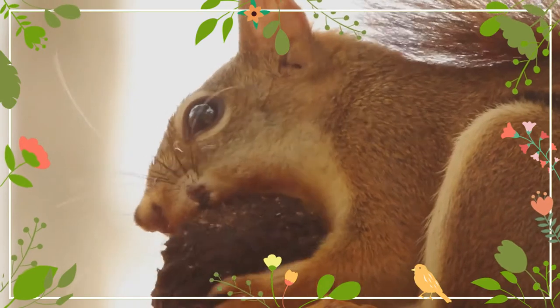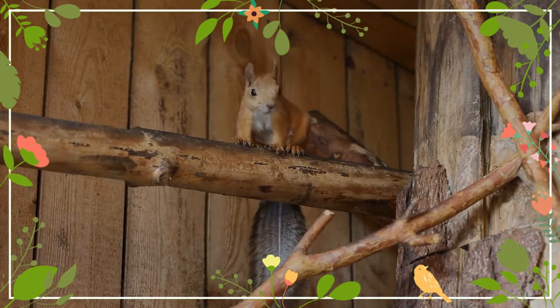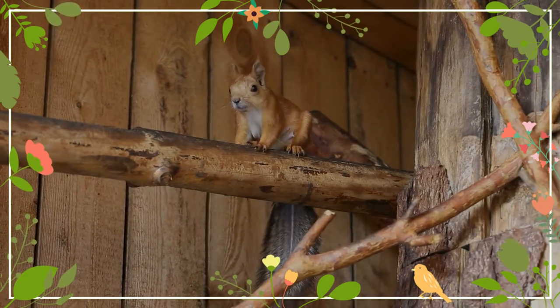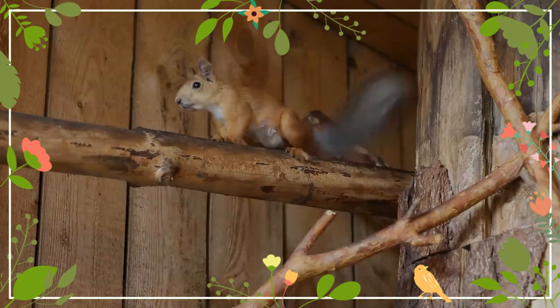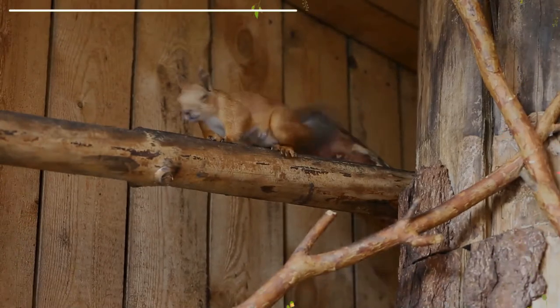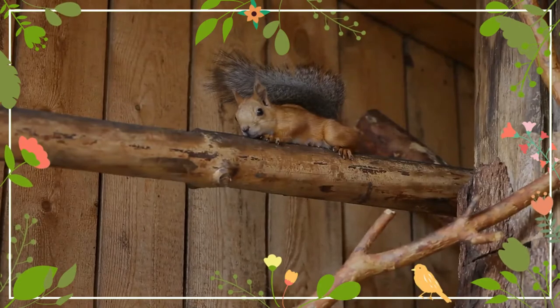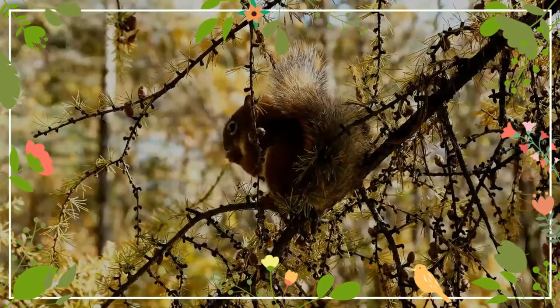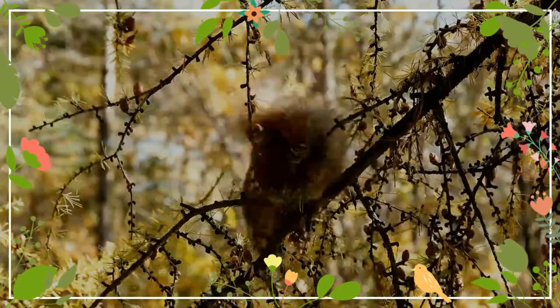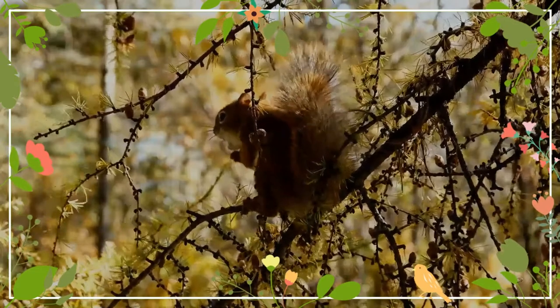American red squirrels are primarily granivores but incorporate other food items into their diets opportunistically. In Yukon, extensive behavioral observations suggest white spruce seeds comprise over 50% of a red squirrel's diet, but squirrels have also been observed eating spruce buds and needles, mushrooms, willow leaves, poplar buds and catkins, bear flowers and berries, and animal material such as bird eggs or even snowshoe hare leverets. White spruce cones mature in late July and are harvested by red squirrels in August and September, stored in a central cache to provide energy for winter survival and spring reproduction.